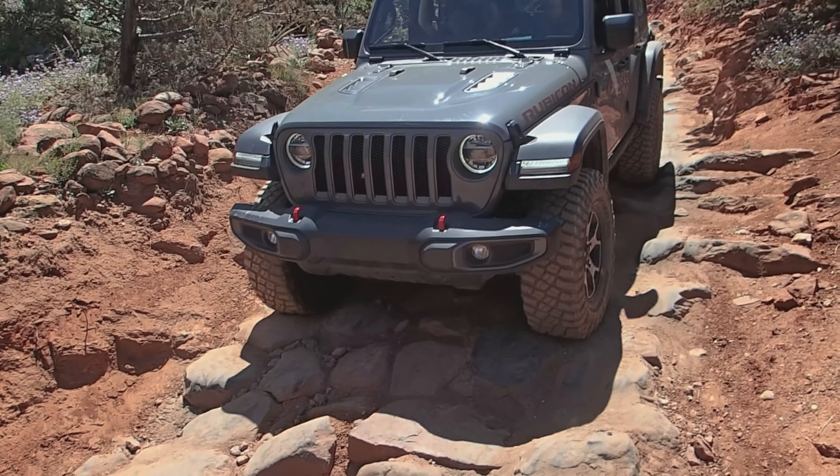We just hit the washboard, and honestly, it's not as bad as I thought this solid front axle would be. In fact, it's quite composed. I do feel it a little in the steering, and you can start to feel it down below — but braking is good. Wouldn't want to hit a deer on my brother-in-law's Rubicon.